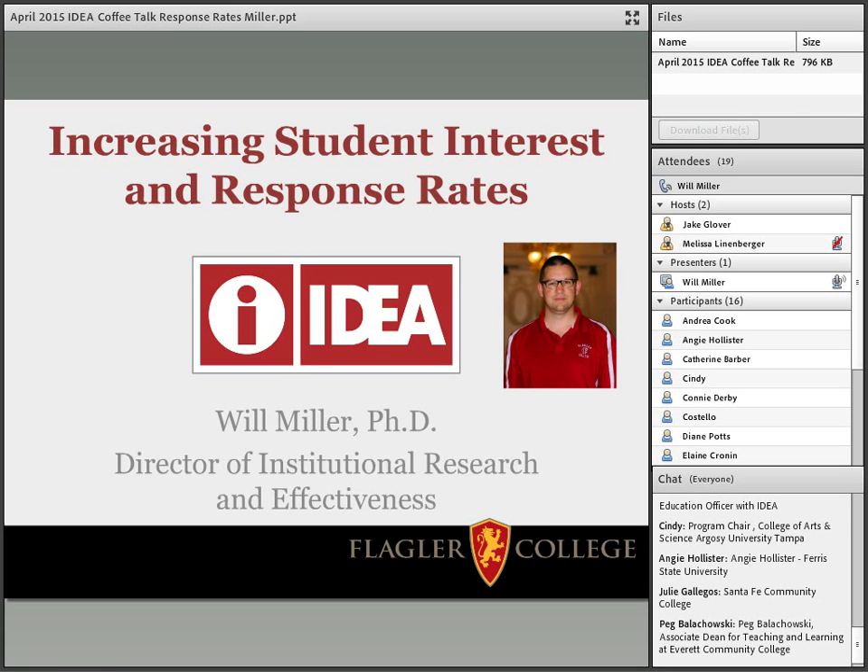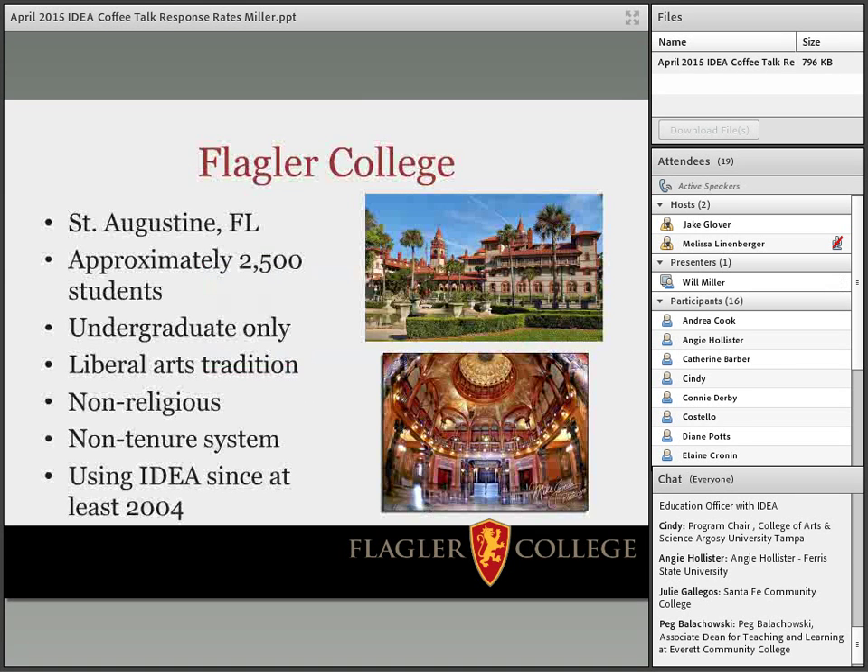I'm glad everybody was able to join today. This is obviously a topic for anybody that's using IDEA and using faculty evaluations. It's obviously a key component to getting students interested, involved, and actually willing to complete the evaluations in a way that allows us to help the institution. So what I'm going to talk about is our experience at Flagler College, and I'll give you some background on our institution.